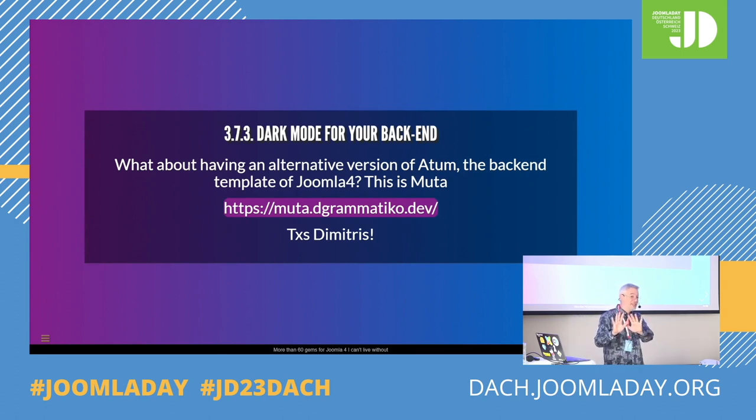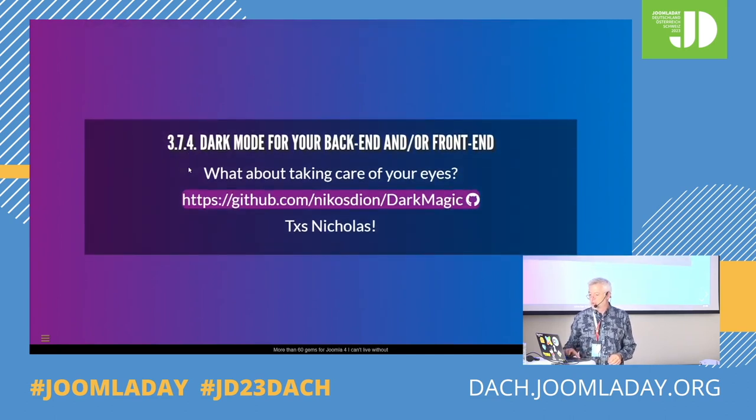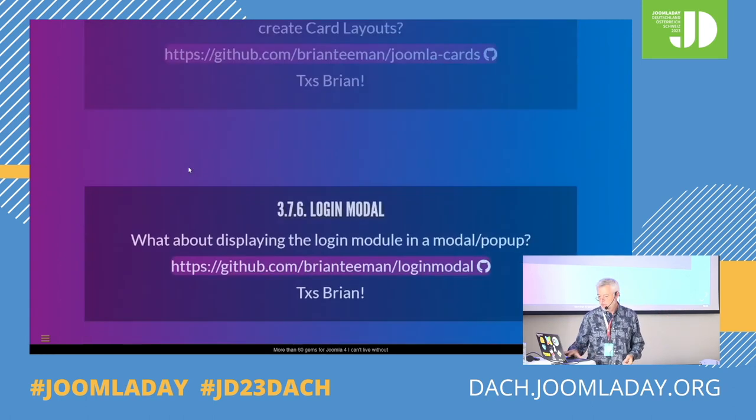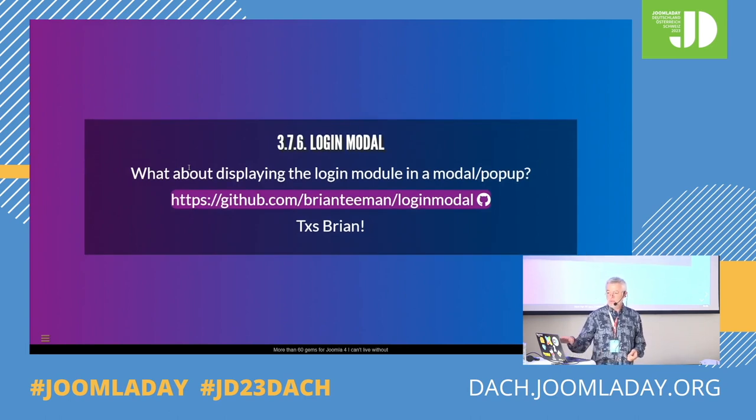Dark mode in the back end? There is Muta — and it took me one year to understand that Muta was Atom the other way around — because it's dark mode. And if you wanted dark mode for the back end but also the front end, if you're using Cassiopeia or similar templates, you also have another extension by Nicolas. That's an override to have cards in Joomla — another layout for a blog view by Brian. And when you have a login menu item, normally it would reload the page. If you want to have the login module in a modal, you would get that with this extension by Brian.